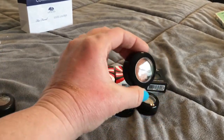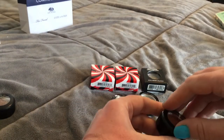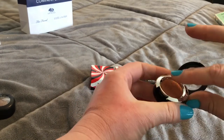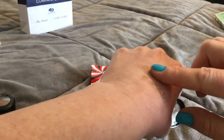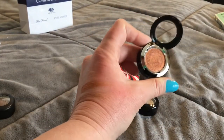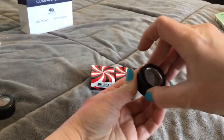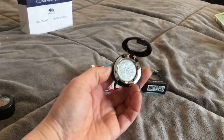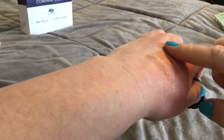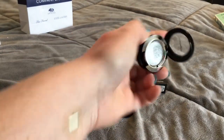Then this one is Couture Copper — wow, that is stunning. And then I got the Discotheque — this is Discotheque — wow, wow. That makes sense, I know why they named that now.